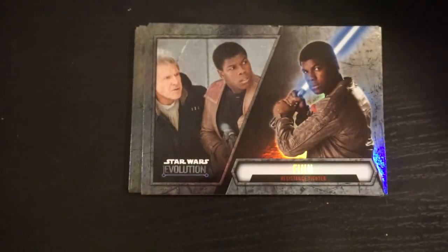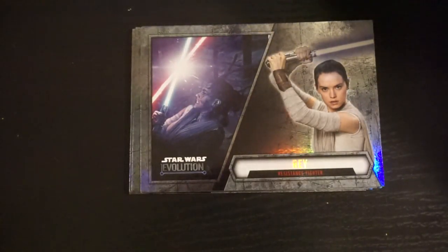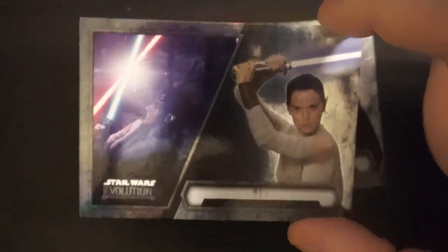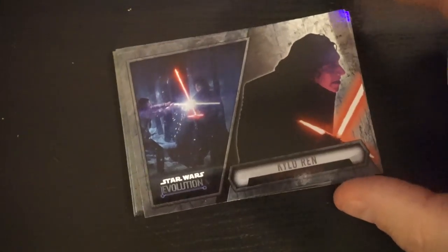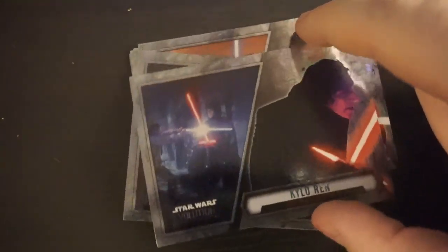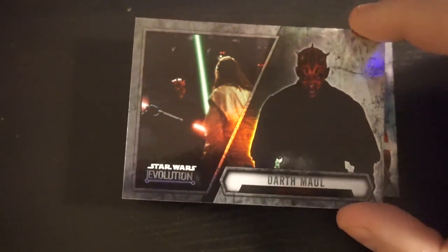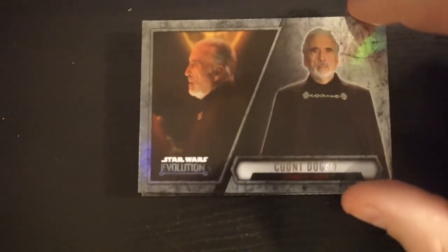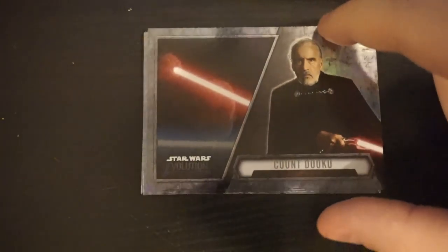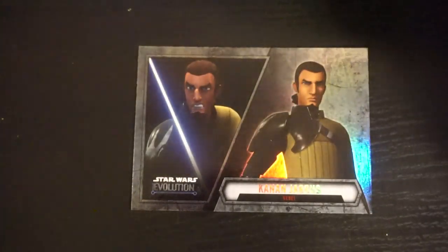That's cool — FN-2187 and then Finn. That's a really cool card there. I like that Rey a lot. Kylo's really cool. I'm wondering who the last couple characters are going to be. Maul — they have a bunch of different Mauls. Night Brother. Dooku, Dooku again, and Dooku again. And Kanan — that's pretty cool. And Kanan again.